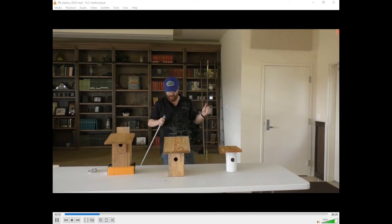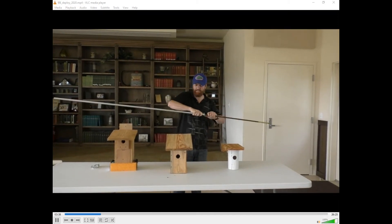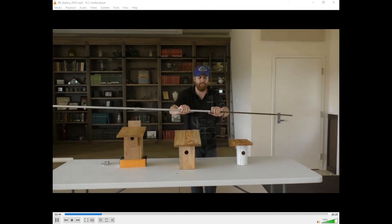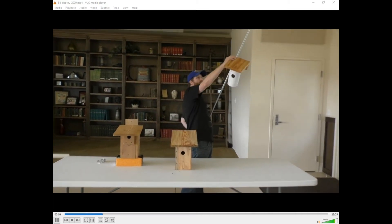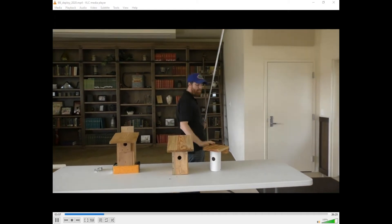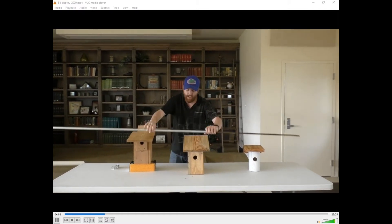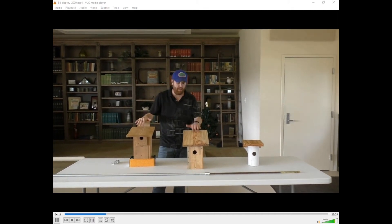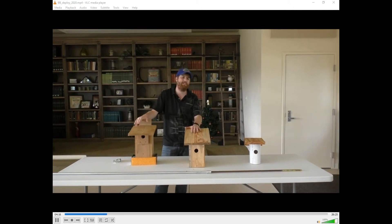After we get the rebar in the ground, the screw clamp attaches the conduit to the rebar, and then the Gilbertson fits on top. First we'll put the predator guard on, just like with the PVC, and attach it with some screws, then put the Gilbertson on top. In the next videos, we'll see all the steps for deploying these nest boxes using our design, testing which performs best, which bluebirds prefer, and which minimizes predation attempts.